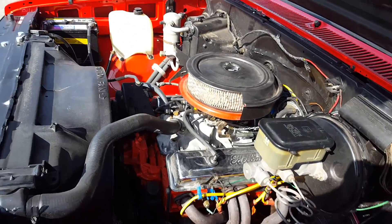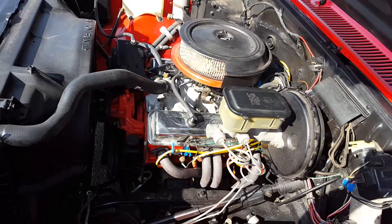Power steering, power brakes — very driver friendly.